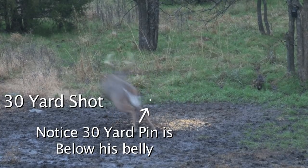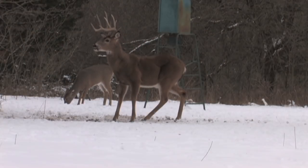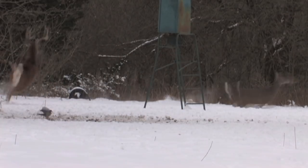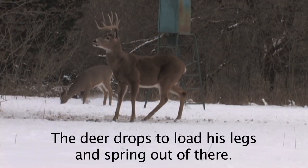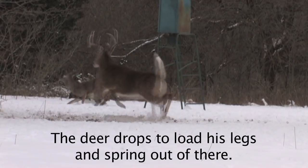I'm sure some of you who have hunted for a long time have had a deer at 30 yards, settled your 30-yard pin right behind that shoulder, felt good and confident, let that arrow fly — and then next thing you know you shot over his back and you don't know what happened because it happens that quick. You start questioning yourself, go home, shoot the target again, and sure enough your sights weren't bumped — you're dead on. So then you're questioning if you had buck fever, jerked a little, or what happened. Really, all that happened is that deer was just loading his legs to spring out of there.